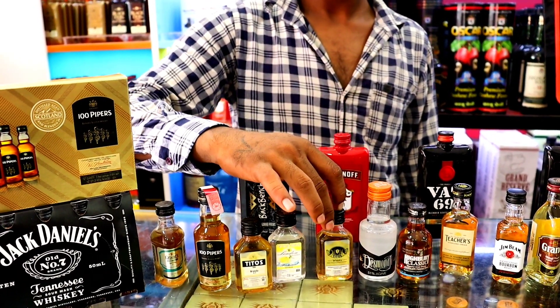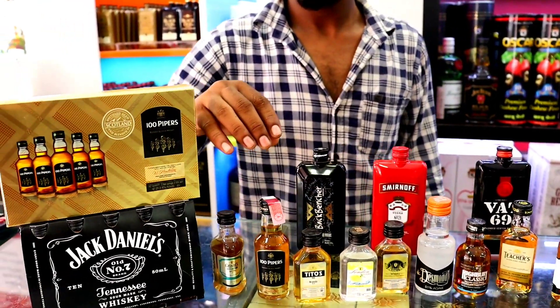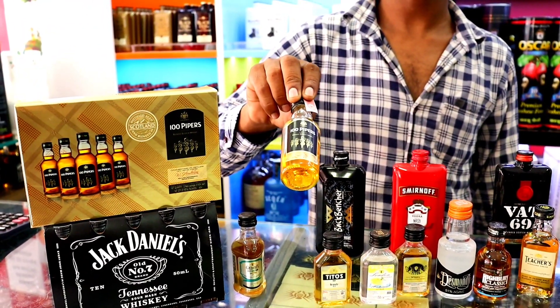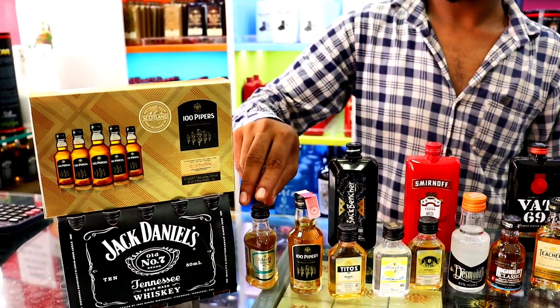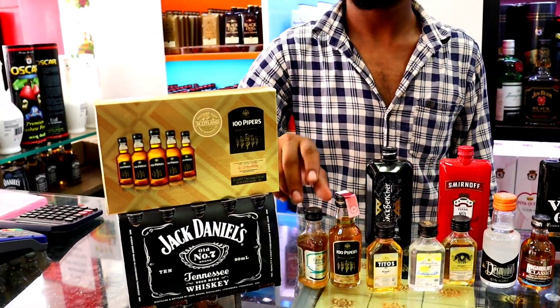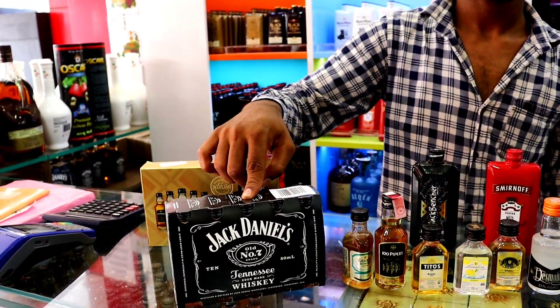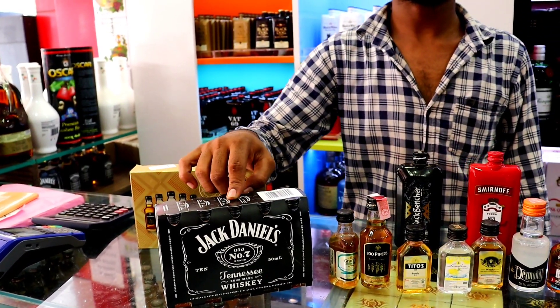This is Whiskey at 60 rupees. This is a citrus flavor at 40 rupees. Then 100 Piper Scotch, 60ml, is 110 rupees. Then a Grands — this is Grand Destination at 110 rupees, 60ml. Then JD — 10 pieces is 2100 rupees.